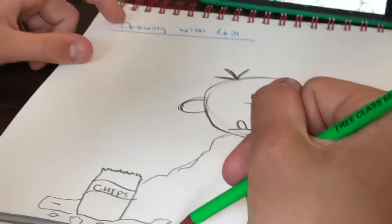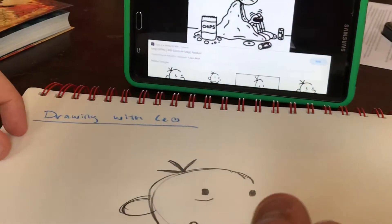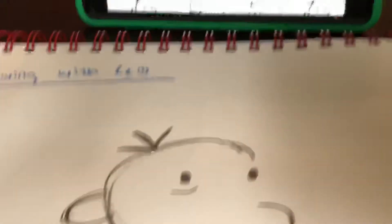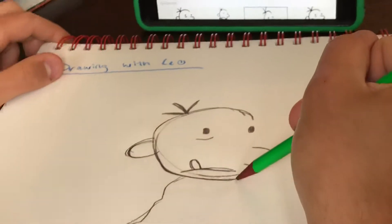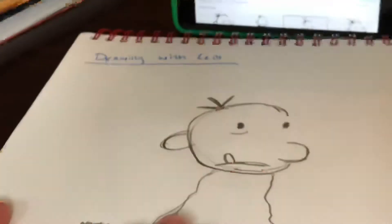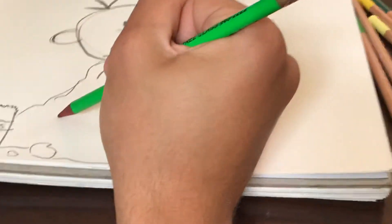Next, we're going to draw the blanket crumpled on the ground. Sorry — I was just getting a little phone call; I had to answer it. Okay, here we go. Greg looks like a slug right now, but that's okay because he's not going to in a second, once we add the wrinkles to the blanket.